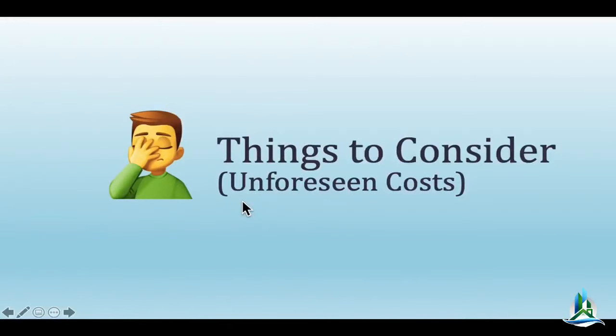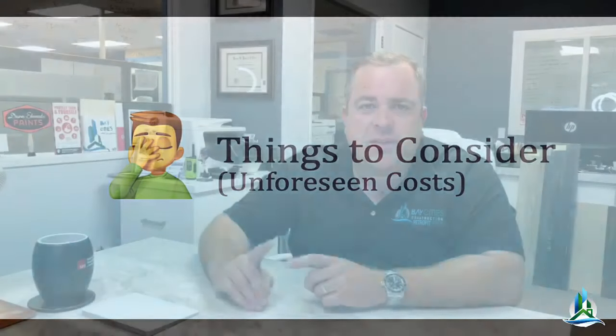Let's talk about some unforeseen costs, but first let's take a quick break — I'll be right back, don't go anywhere.